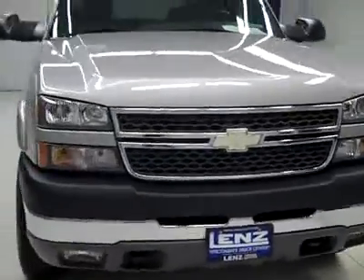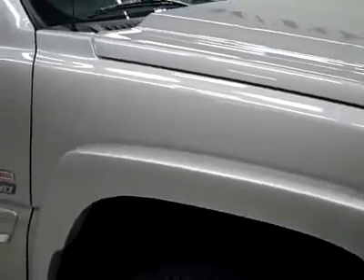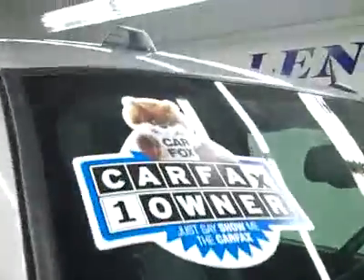This is Stock number J3133, a 2005 Chevy 2500 extended cab short box with the LT package. Color is silver, 49,000 miles, an LLY Duramax diesel engine. These Michelin tires have quite a lot of tread left — I'm going to say 90%, they're very close to new. That's a one-owner vehicle with a clean Carfax.